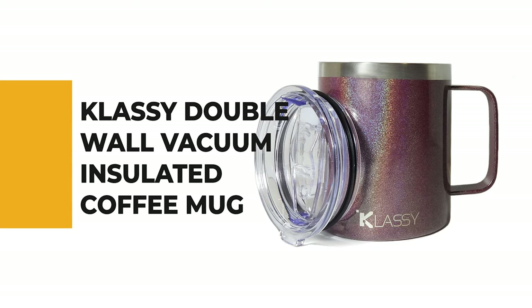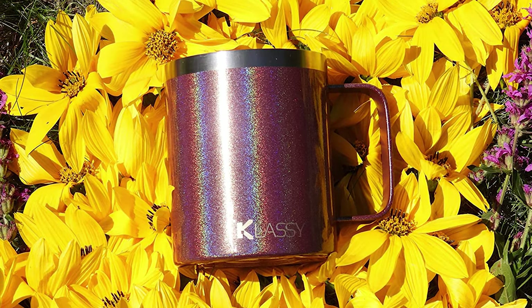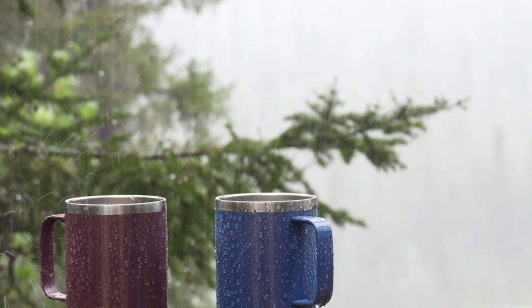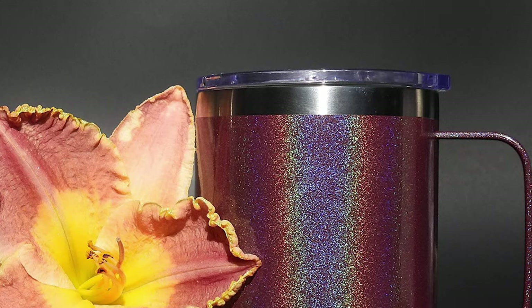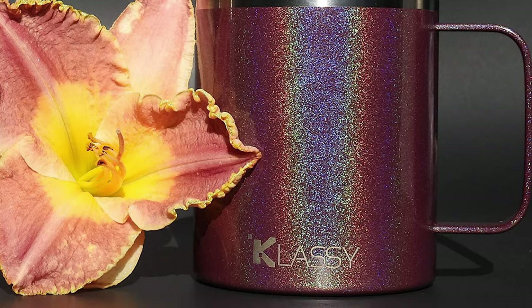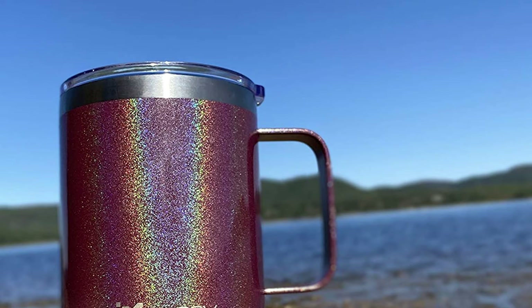Number 9: Classy Double Wall Vacuum Insulated Coffee Mug. If you've been wondering which is the best coffee mug to buy, the Classy Double Wall Vacuum Insulated Coffee Mug is the right choice. All Classy products are reusable and manufactured from recyclable stainless steel and plastic materials. This 12-ounce coffee mug is made with high-quality, durable, food-grade 18x8 stainless steel. The double-wall vacuum insulated design regulates inner temperature and keeps beverages hot or cold for hours, while keeping the outside comfortable to the touch and condensation-free. This mug is great for indoors and outdoors, for all ages, and makes a great Christmas or birthday gift.